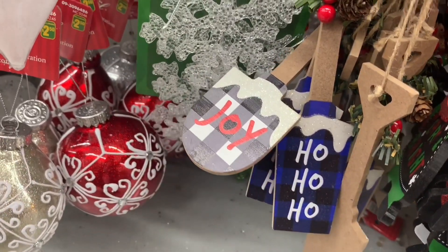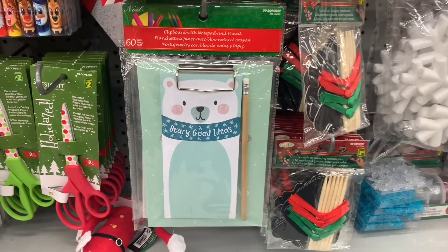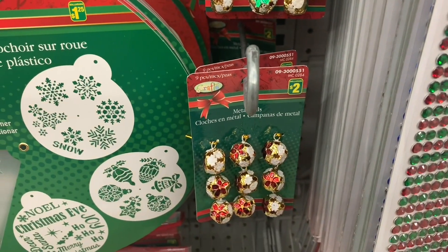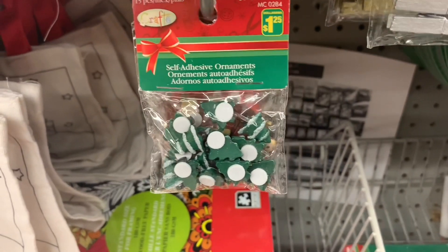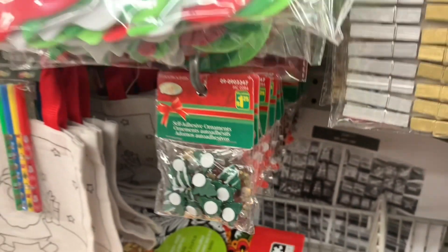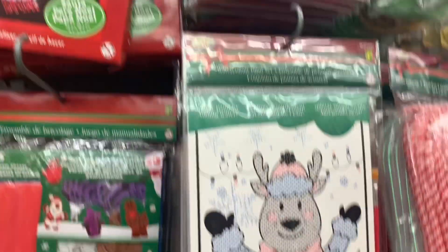Dollarama has really, really impressed me this Christmas season and I can't believe all the new goodies. Every single time I go in I find more and more new and exciting things. Crafting cord, stencils, these little wooden pin clips were so cute in the gold and silver. Lots of self-adhesive ornaments, little trees — there were reindeer and Santas. So many crafting kits for the kiddos this year. It's just such a joy to walk through Dollarama right now and see all of this beautiful festive stuff lining the shelves.